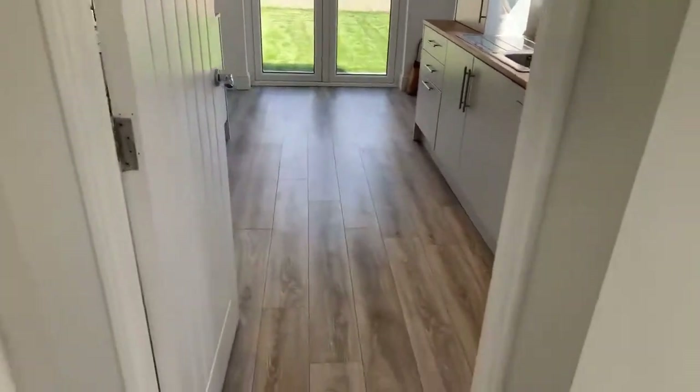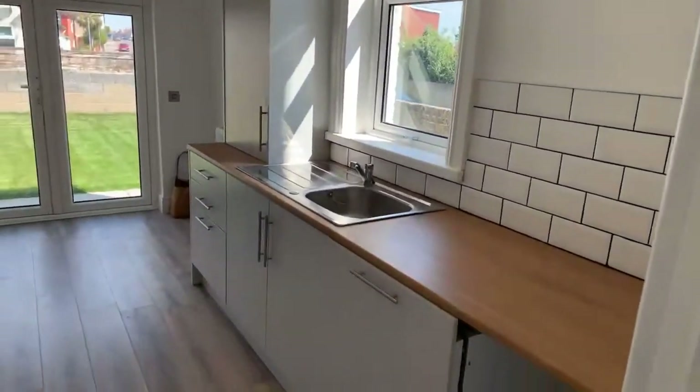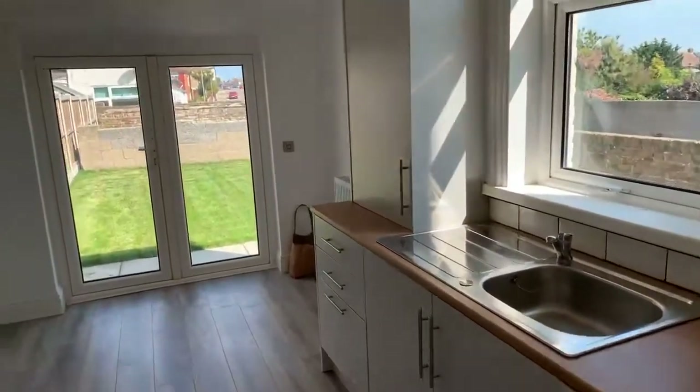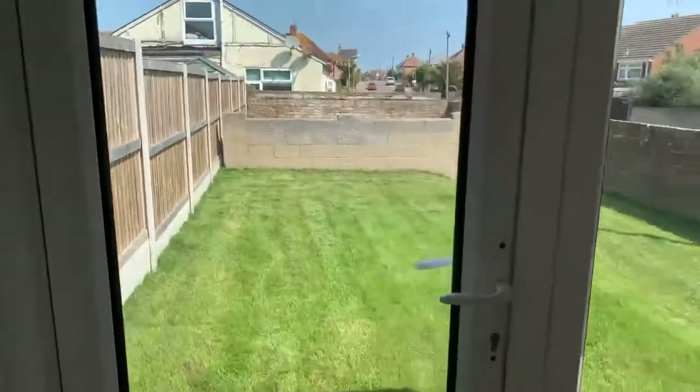Back in the kitchen — nice and bright, with the dishwasher, fridge freezer, and cooker oven all included, overlooking your garden.